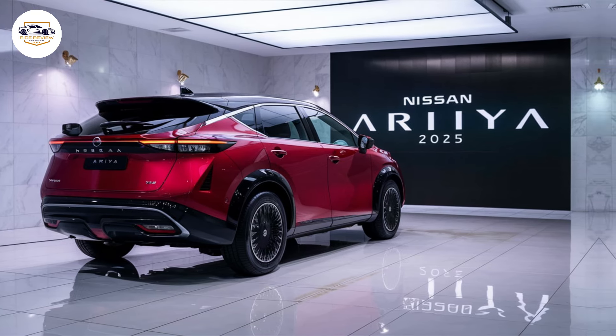The Ariya isn't just about power though. Its exterior boasts a head-turning design that blends futuristic elements with a touch of sporty aggression. The sloping roofline and sharp creases give it a dynamic look, while the overall silhouette remains spacious and practical for families or adventurous outings. The available two-tone paint scheme adds a touch of sophistication, making it stand out from the crowd.